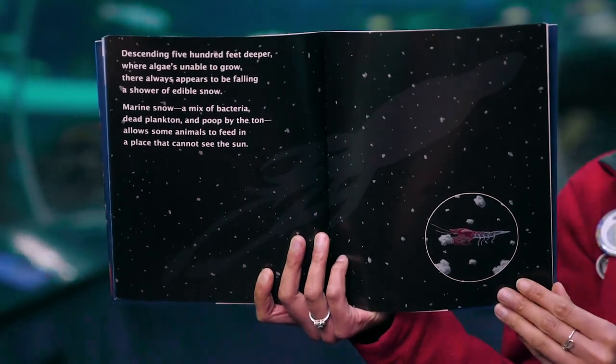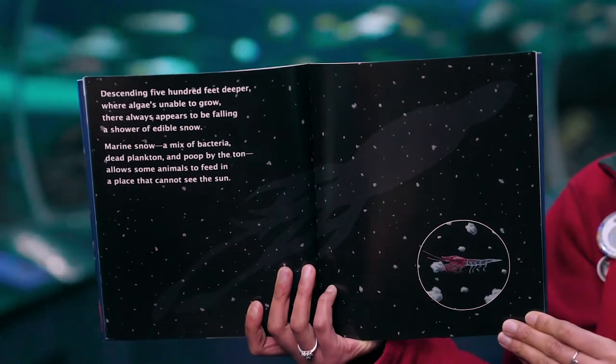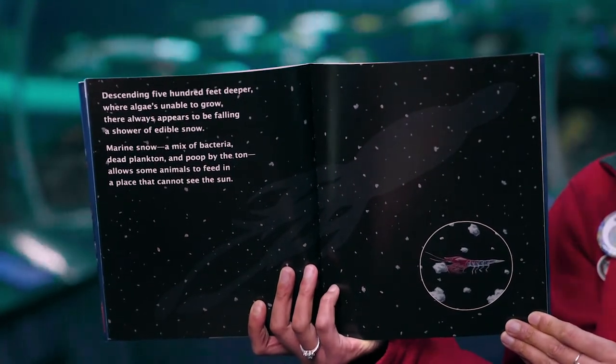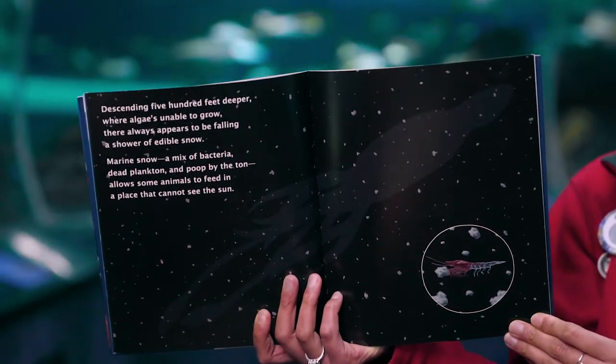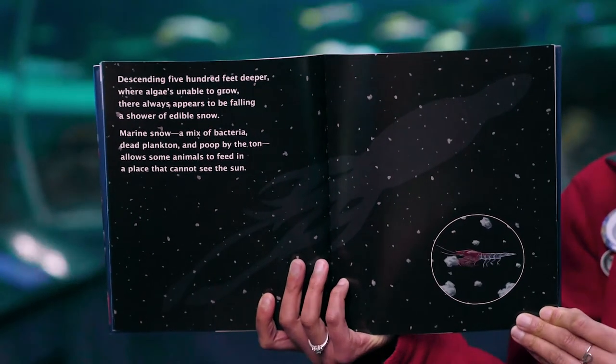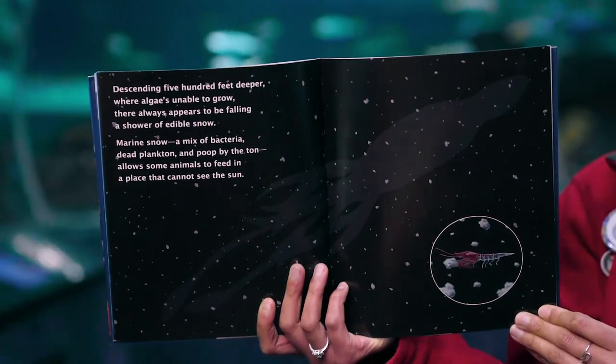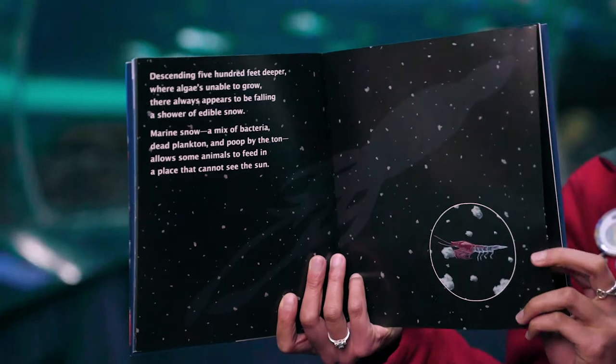Descending 500 feet deeper, where algae's unable to grow, there always appears to be falling a shower of edible snow. Marine snow — a mix of bacteria, dead plankton, and poop by the ton — allows some animals to feed in a place that cannot see the sun.